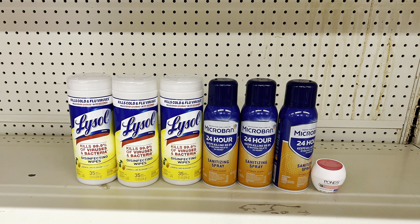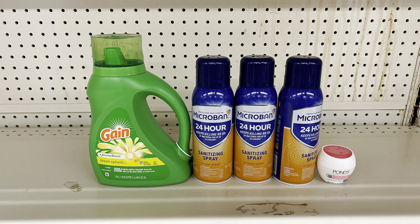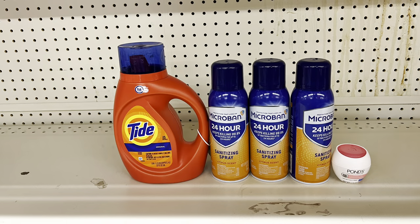Take away the Lysol and add Gain liquid at $5.45 with the $1 digital — totals $25.45, paying just $9.45 before tax. That same $1 digital works for Tide liquid or Tide Pods at the same price, so you'd still pay $9.45 before tax after all digital coupons come off.